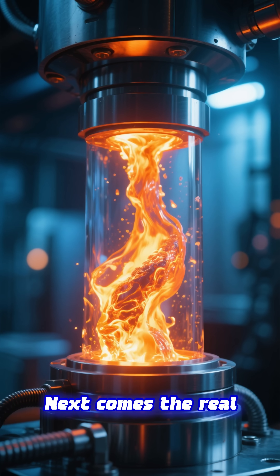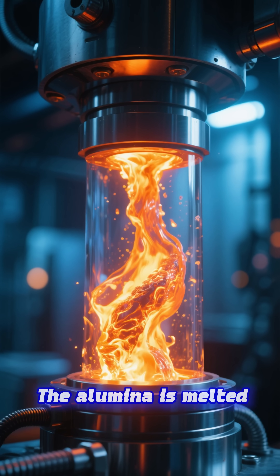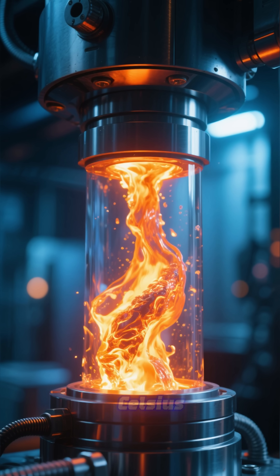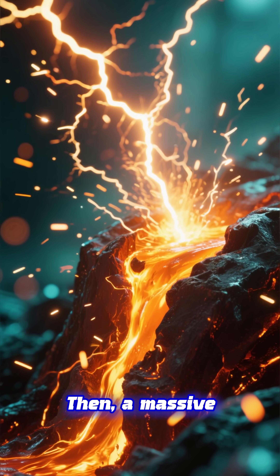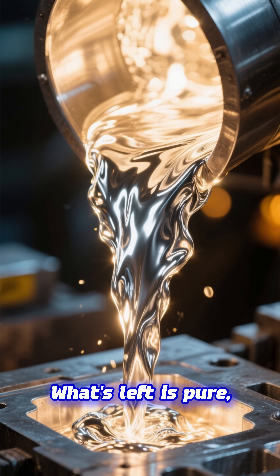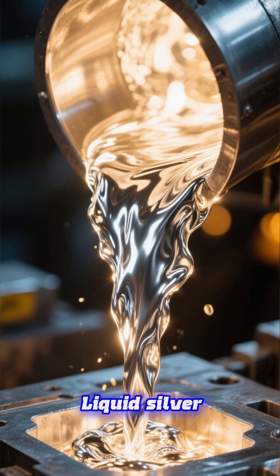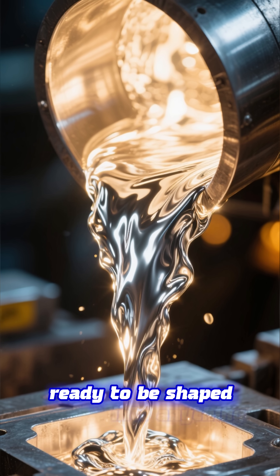We're getting closer. Next comes the real magic — the Hall-Héroult process. The alumina is melted at nearly 1,000 degrees Celsius. Then, a massive amount of electricity zaps it, tearing the oxygen away. What's left is pure molten aluminum — liquid silver, ready to be shaped into anything.